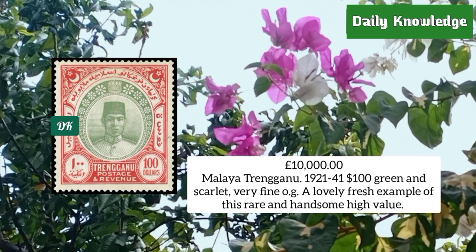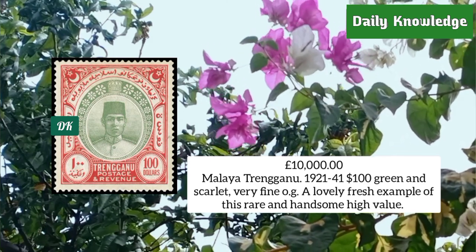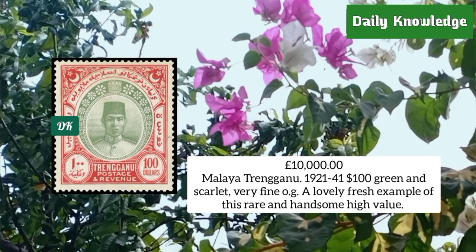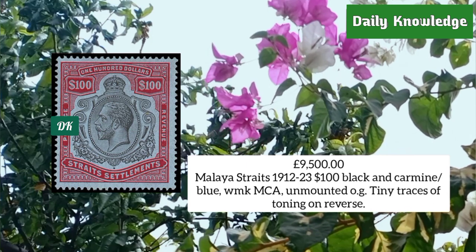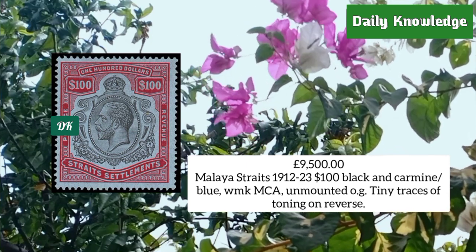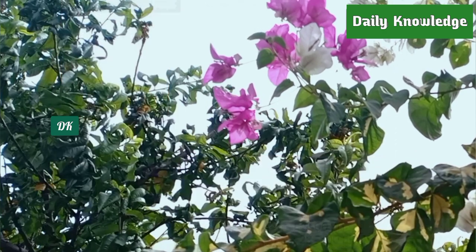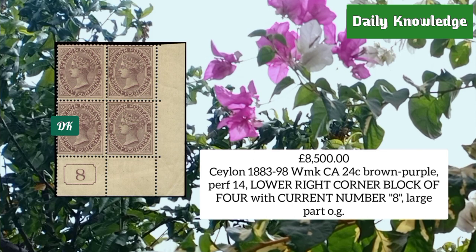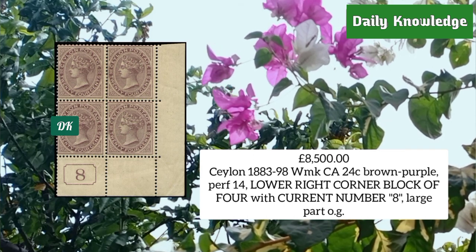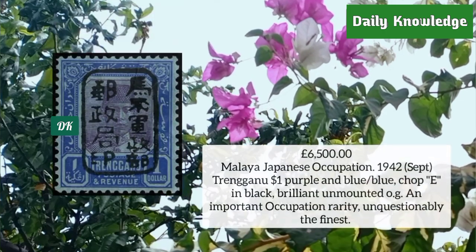Next is Malaya Dragonu 1921-41, 100 dollar green and scarlet, with original gum — a lovely fresh example. Malaya Straits 1912, 100 dollar black and carmine and blue with watermark MCA, unmounted with original gum. Ceylon 1883, watermark CA, 24 cent brown purple, perforation 14, low right corner block of four.